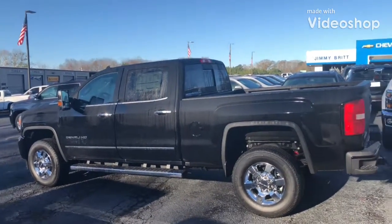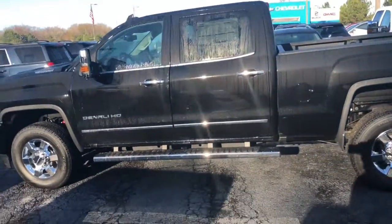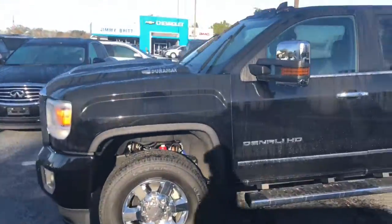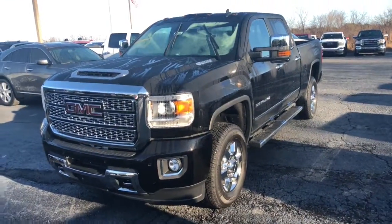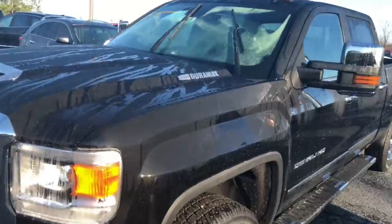Hey, this is Gary Thompson here with Jim and Rick Chevrolet. I just want to send you this quick video of this beautiful 2019 GMC Sierra Denali. Now this is the big 3500 — the very best top-of-the-line truck. Comes with the Duramax Allison transmission.